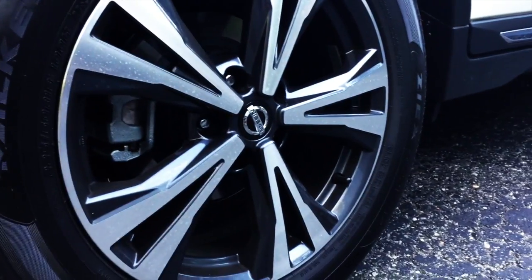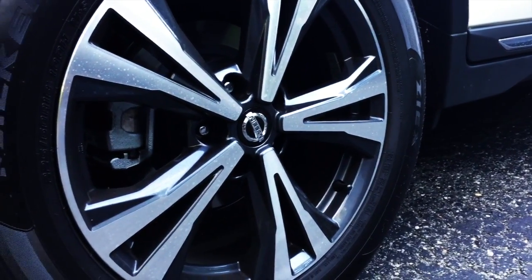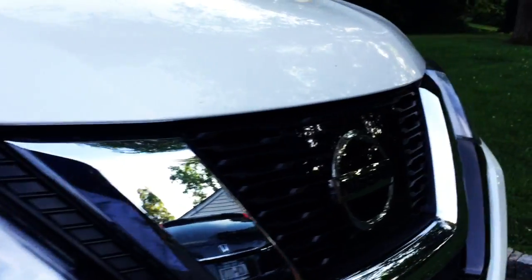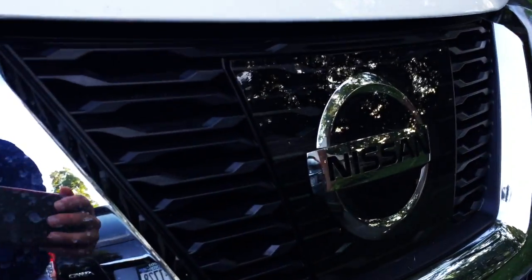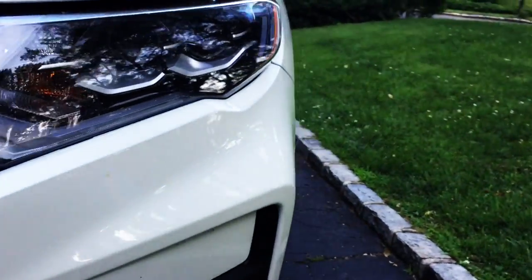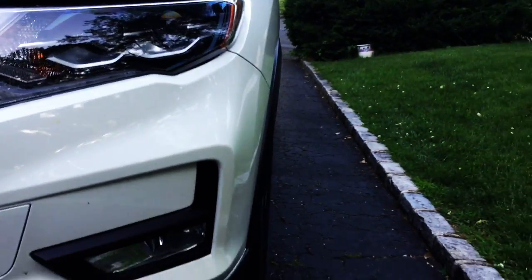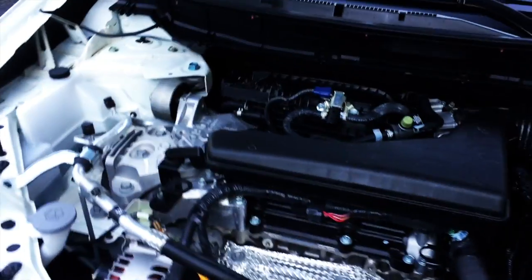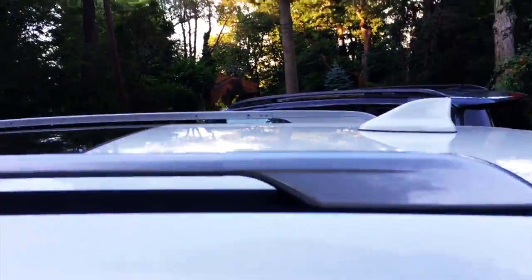Nice wheels here, pretty sweet. Hello, this front grille — let's see what kind of engine we're looking at over here. Stealth. Love the roof racks, chrome door hardware. Looks like there's a camera down here.